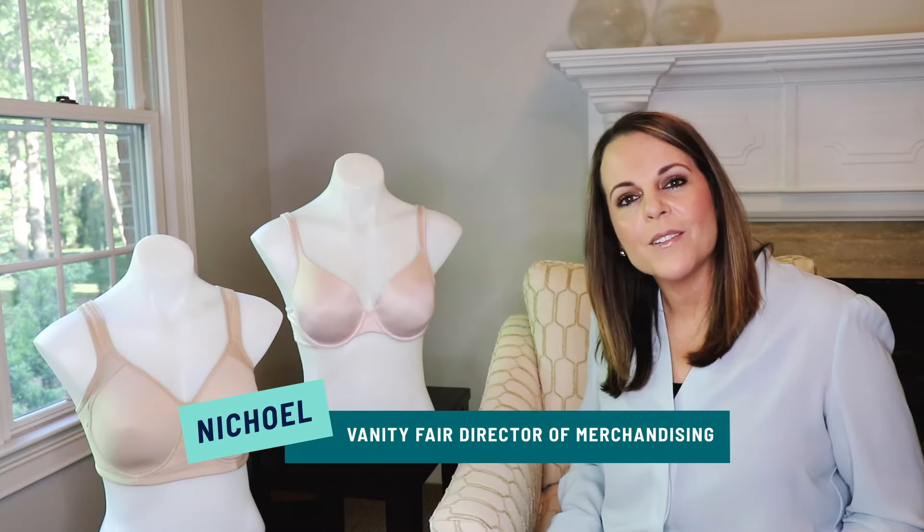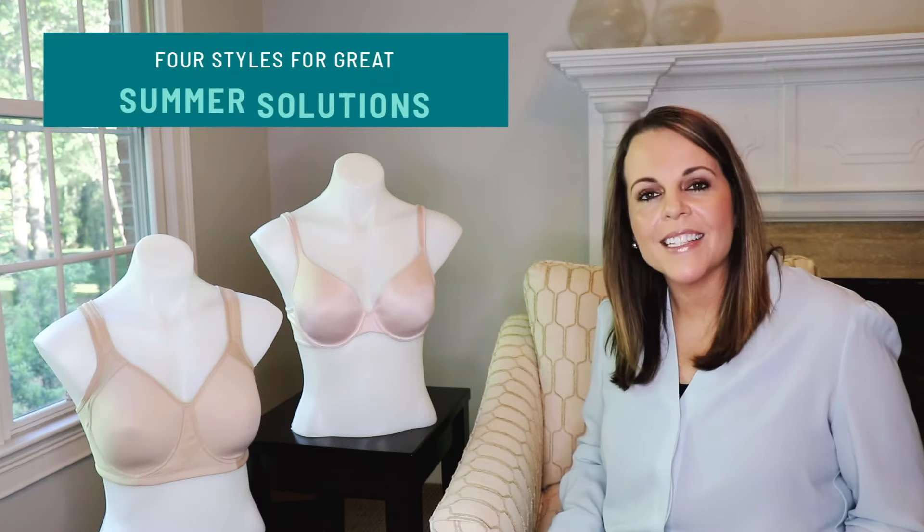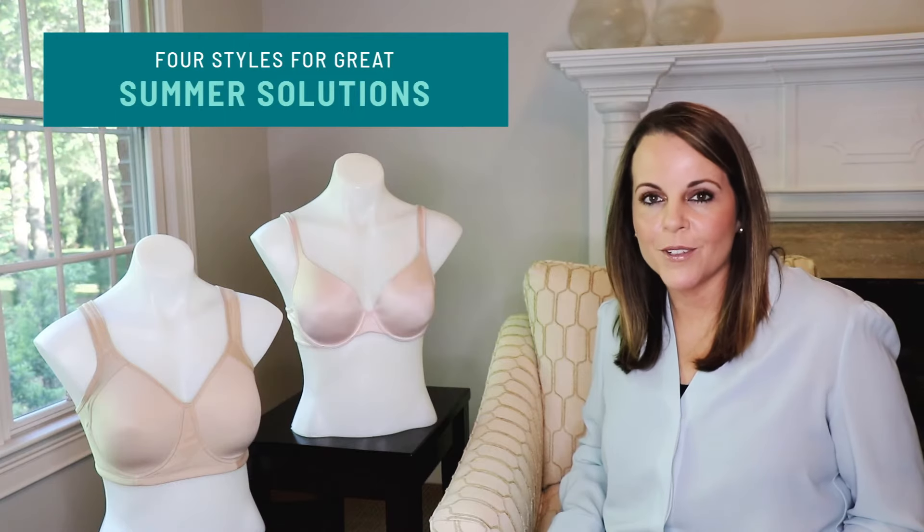Hi, it's Nicole again, back with some tips to start your summer off with the right bras. Four styles I'd like to share with you from Vanity Fair today offer some great summer solutions.